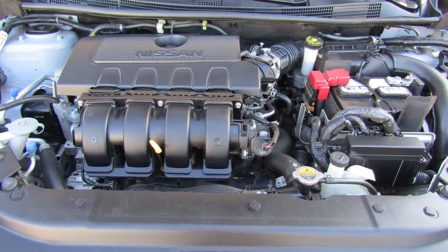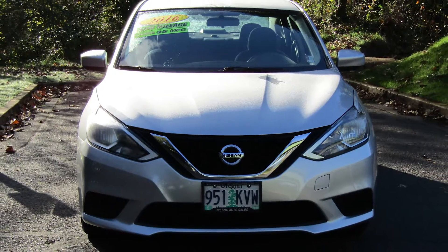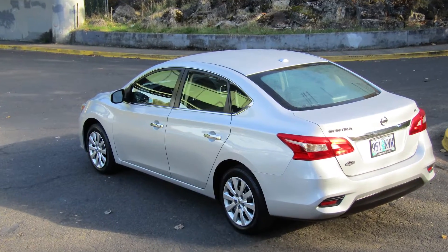Jayla is powered by a 1.8 liter four-cylinder engine paired to an automatic CVT transmission that gets an astonishing EPA estimated 38 miles per gallon out on the open road.